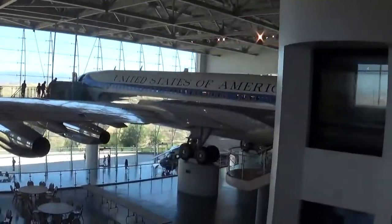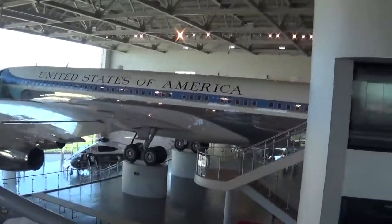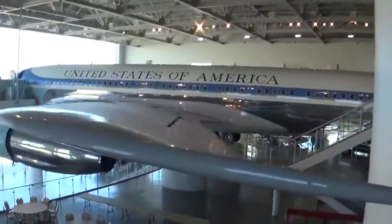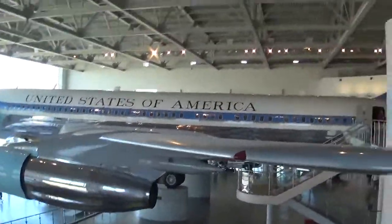Anyway, here's the other side of the plane. Again, I don't know what type of plane this is because, as you can see, there's two engines on this side as well.